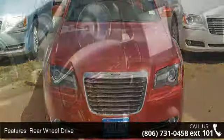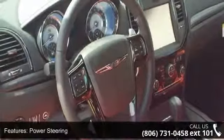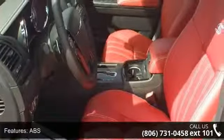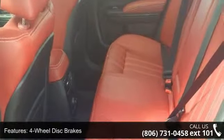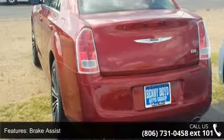Some of the top features included with this vehicle are fog lamps, intermittent wipers, rear wheel drive, trip computer, satellite radio, remote engine start, power passenger seat, universal garage door opener, and auxiliary audio input. Low mileage is an important factor in your purchase and this vehicle delivers a low odometer reading.